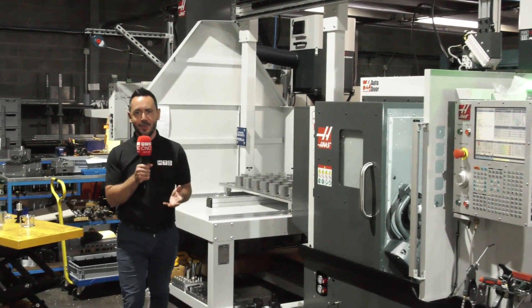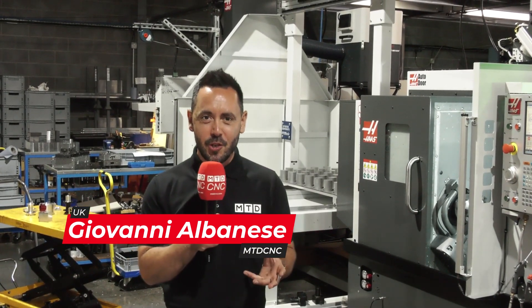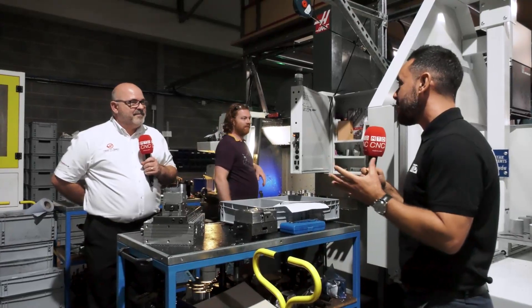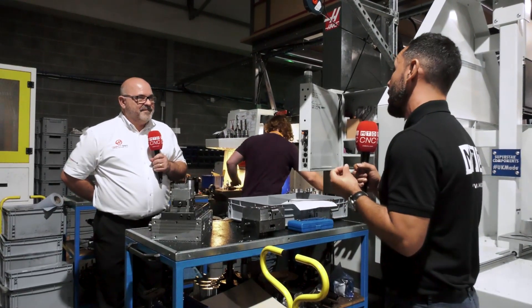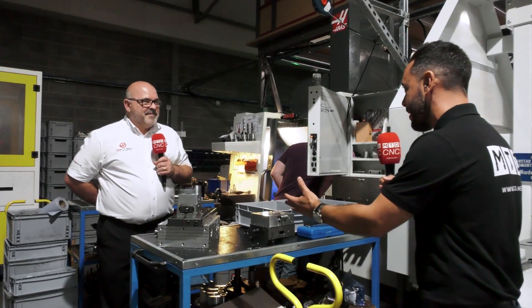Today we've travelled to Superstar Components in Lincoln to follow the Haas journey that they've undertaken. James, this is a fabulous story here at Superstar Components today. Can you tell us how this journey started?